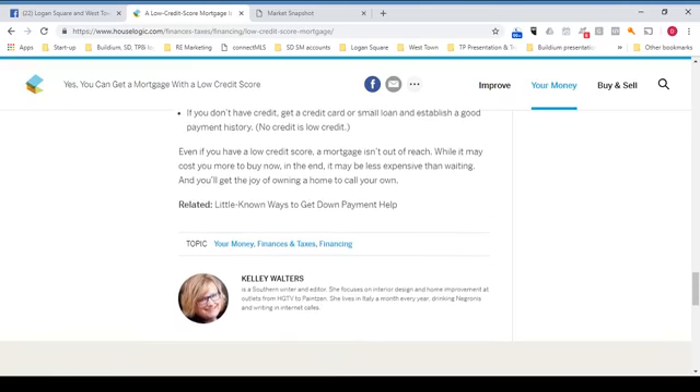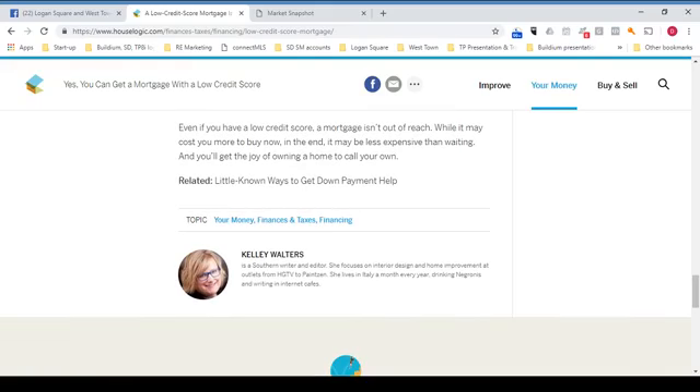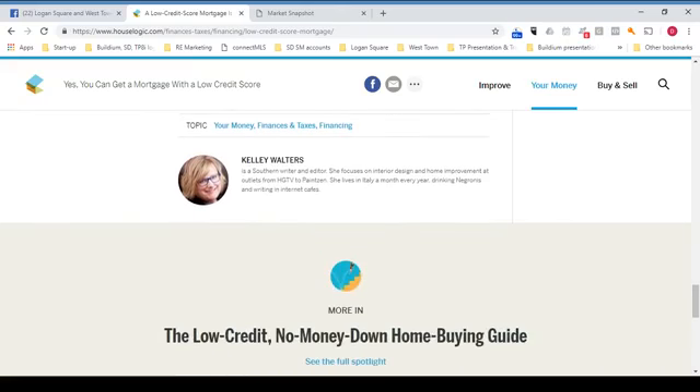Even if you have a low credit score, a mortgage isn't out of reach. While it may cost you more to buy now, in the end it may be less expensive than waiting, and you'll get the joy of owning a home to call your own. This article was written by Kelly Walters, a Southern writer and editor who focuses on interior design and home improvement at outlets from HGTV to Paintson. She lives in Italy a month every year drinking Negronis and writing in internet cafes — sounds like a nice life.